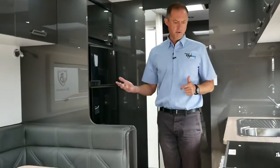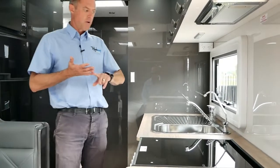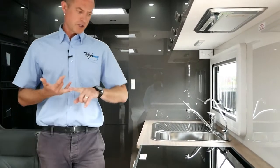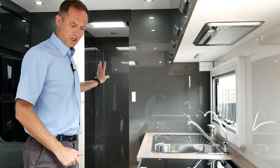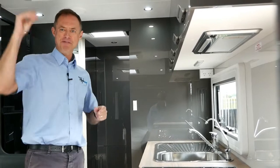Moving into the kitchen — we've got our full oven as part of the upgrade. The Eco Dreamline is the base model, and then we go to the Lux which is the luxury pack, which includes ESC, reverse camera, soft closers, full oven, and also the washing machine. On the hob, we've got one electric and three gas burners, our grill and our full oven.